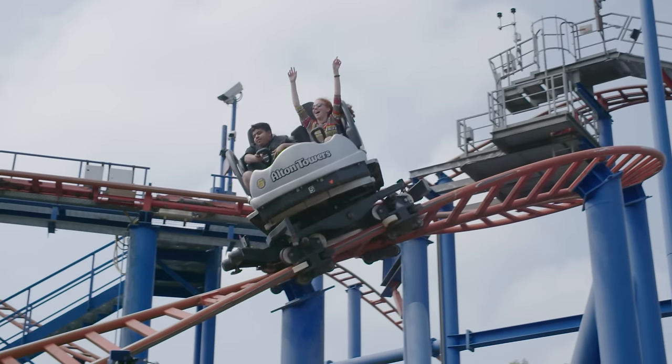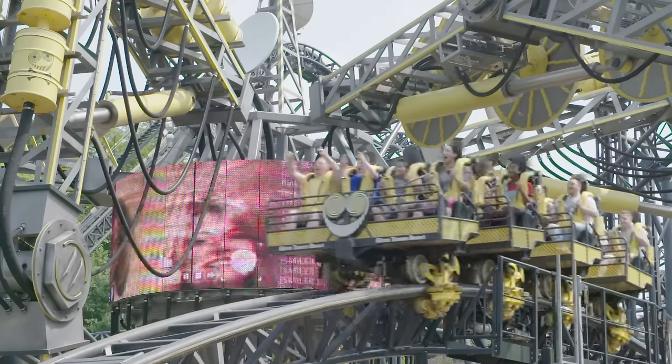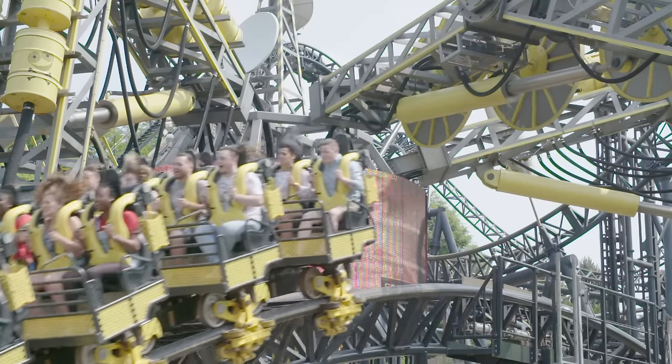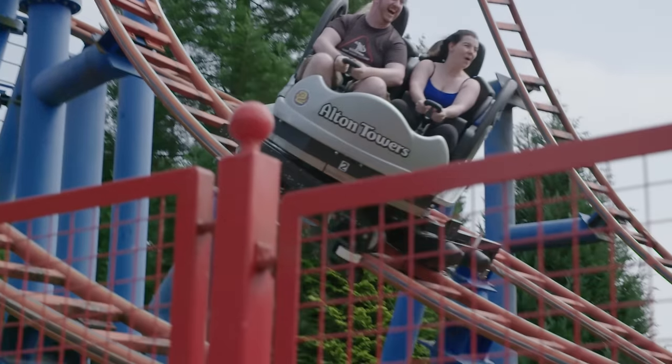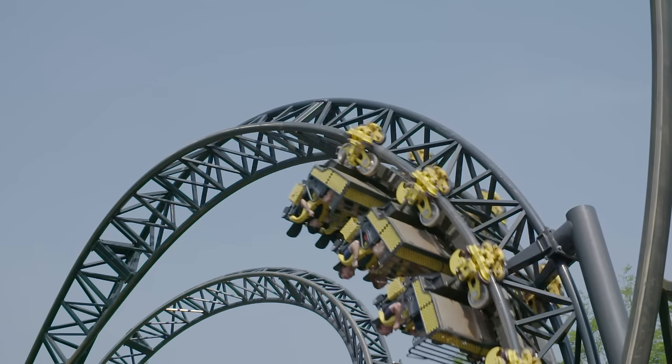One on the top, one on the side, and one underneath to grip the track. This means that the roller coaster can do things that trains can't, like going upside down while still staying on the track.